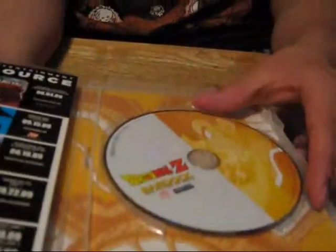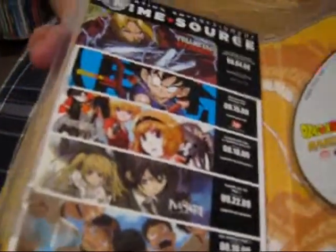Bardock: Father of Goku. Pretty cool. I've seen this a long time ago but I never saw it uncensored. Basically the same case, just Bardock on it.